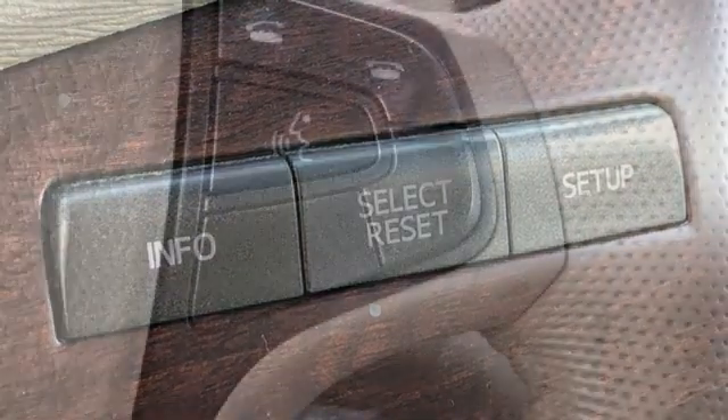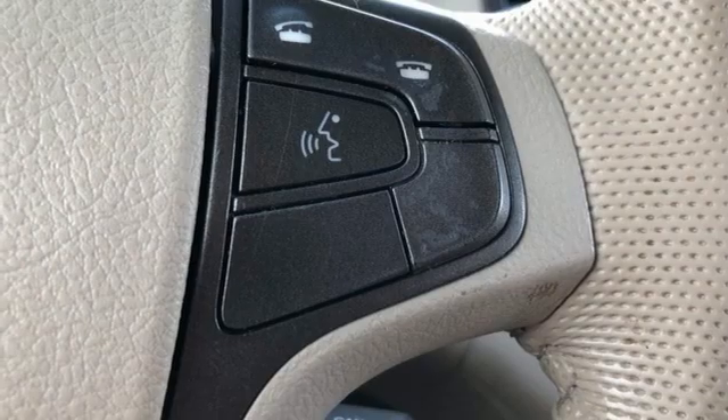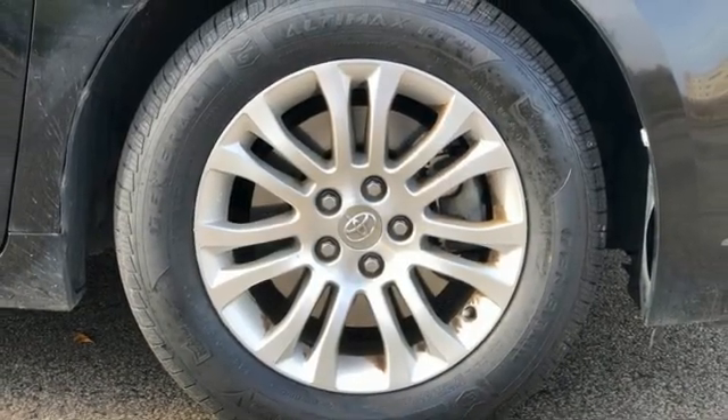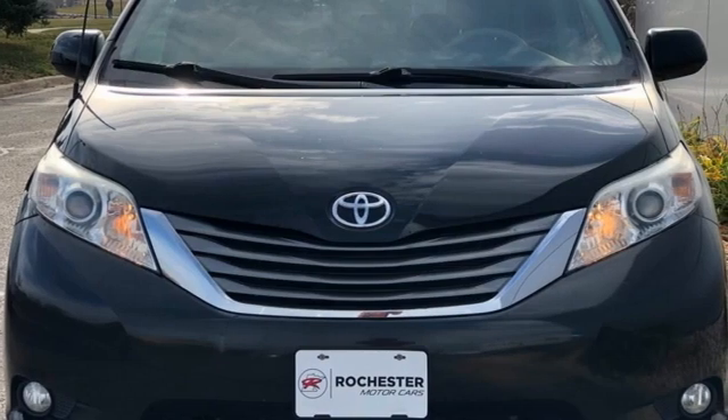Plus, with tinted glass and a rear spoiler, this is one good-looking family-hauling machine. This minivan is ready for your family and all the stuff that comes with them. Test drive it today.